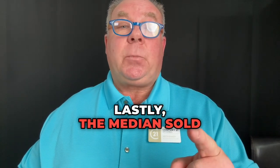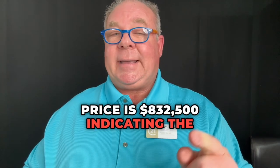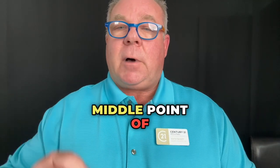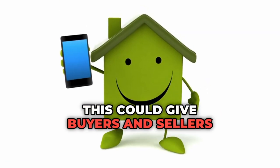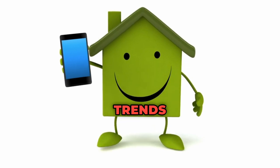The median sold price is $832,500, indicating the middle point of all the sold prices in the market. This could give buyers and sellers an idea of the current pricing trends and the value of properties in the area.